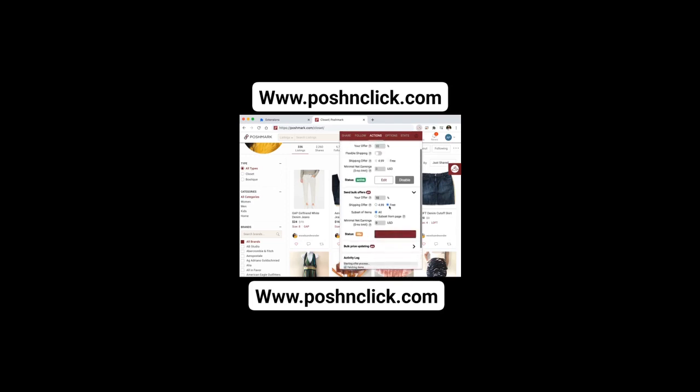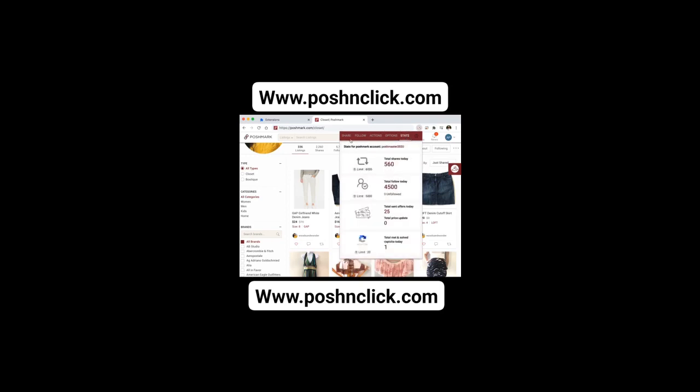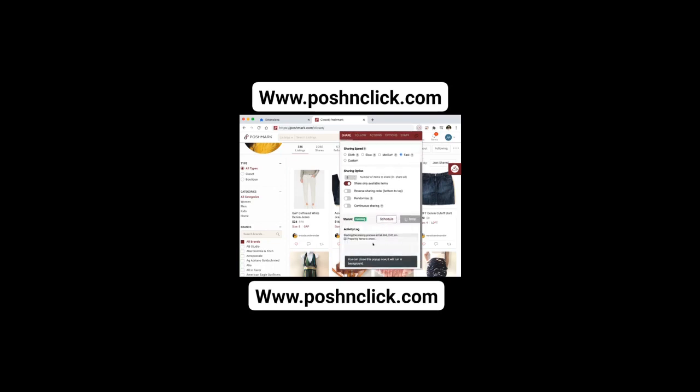Note: offer valid for new customers only. Terms and conditions apply. Free trial duration may vary. Limited availability — act now to secure your spot. So why wait? Join us today and let our automated system take your Poshmark store to new heights. Click the link and get started with your free trial now.